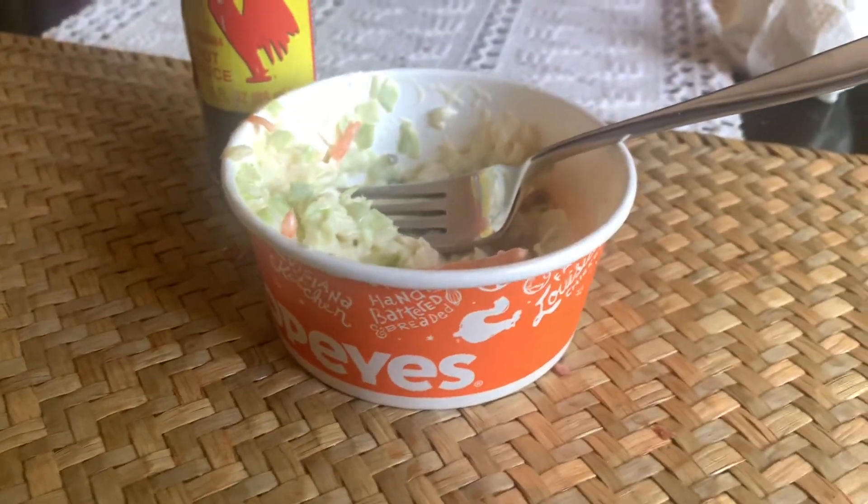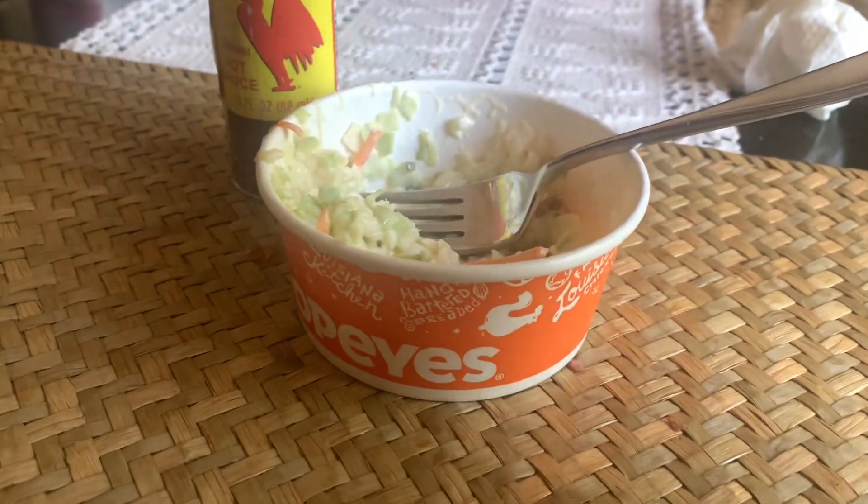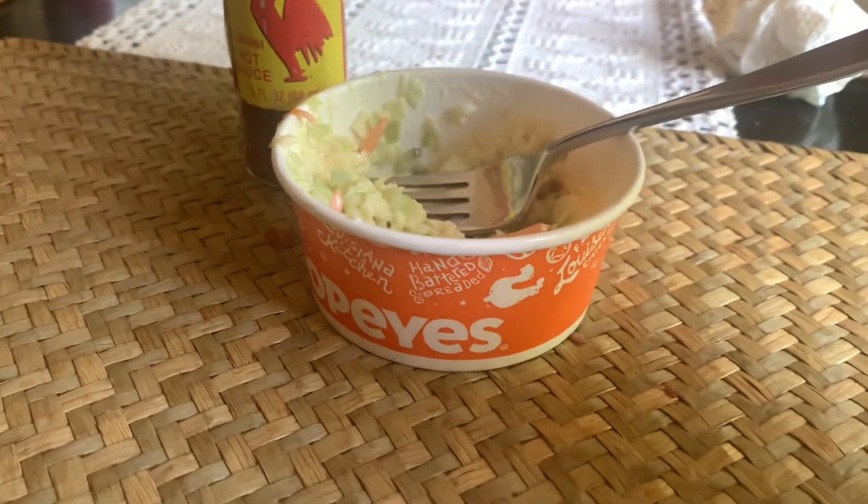Love Popeye's slaw. It's a little carby, but I usually eat half the container, which is six carbs. The whole container is 12, which is a little bit too much.